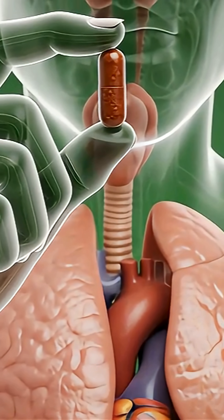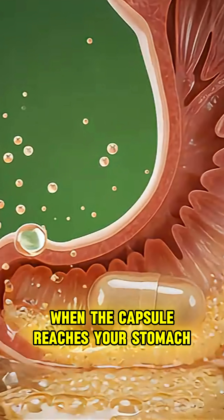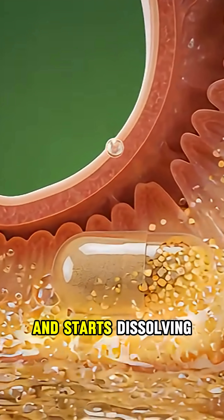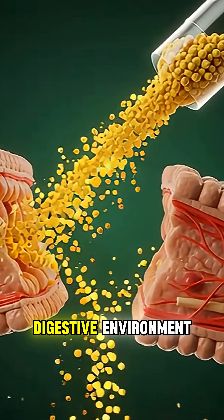Visualized as you bring the capsule toward your mouth, imagine your entire anatomy exposed. When the capsule reaches your stomach, it falls into the gastric fluid and starts dissolving. The shell breaks apart and releases its compounds into the digestive environment.